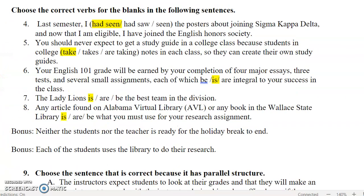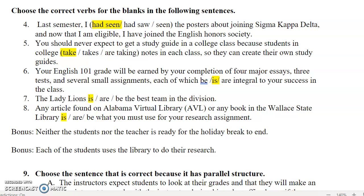Our next sentence: you should never expect to get a study guide in a college class because students in college take notes in each class so they can create their own study guides. Here we have 'students' as the noun we relate to the verb. Sometimes people get confused when there is a prepositional phrase between the subject and the verb. Here we have 'students in college' — 'college' is singular, which confuses people. The recommendation is to cross out prepositional phrases like 'in the house,' 'in college,' or 'on the couch.' I will include a link to prepositional phrases in the video notes if you need a review.